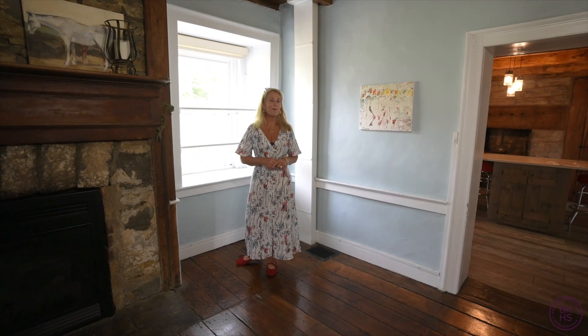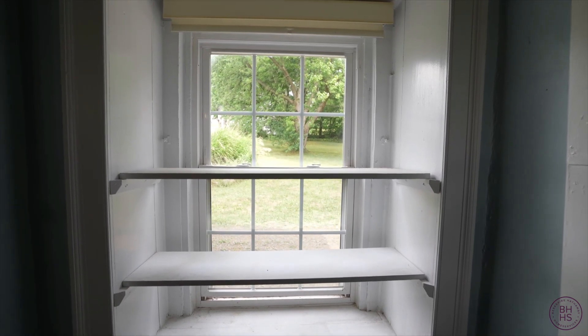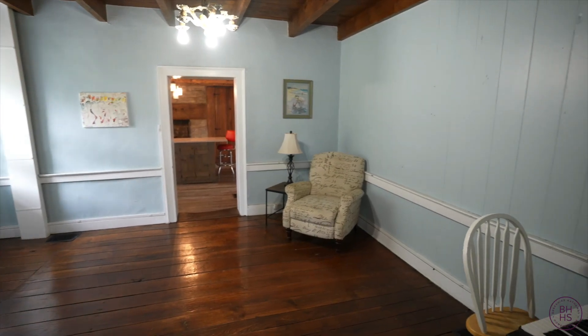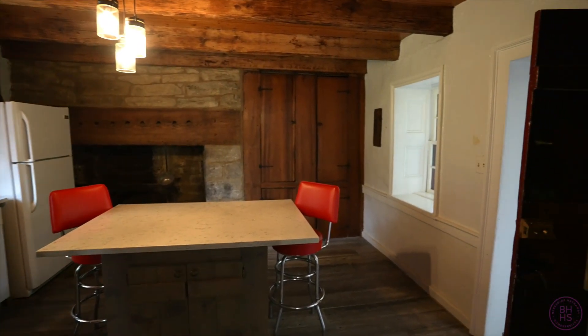The walls in this home are 33-inch thick, and you can definitely notice this in the window ledges — what a great place to display your historic knickknacks. The corners of this home are coined: the best and most uniform stones were used to make the corners. It's a very interesting old-style type of construction that would definitely be appreciated in historic circles.